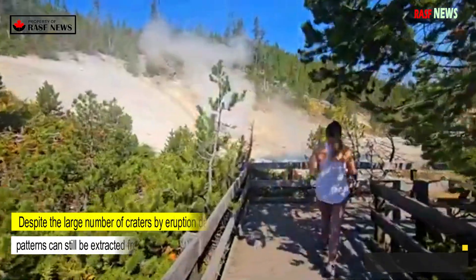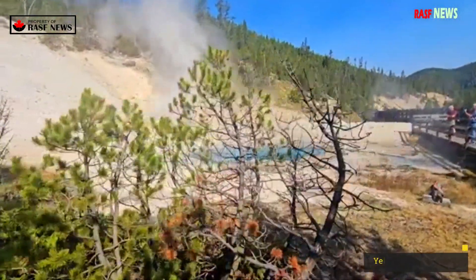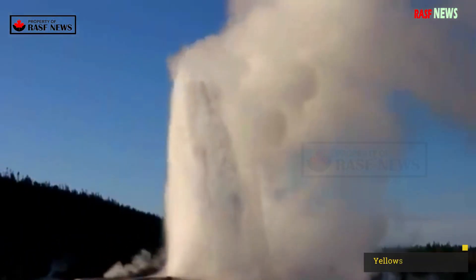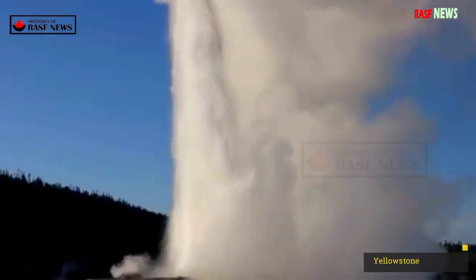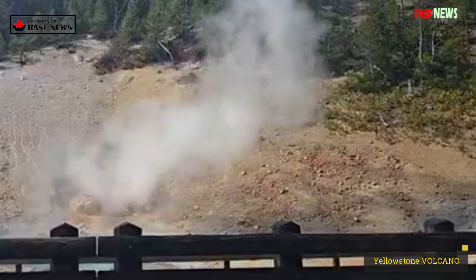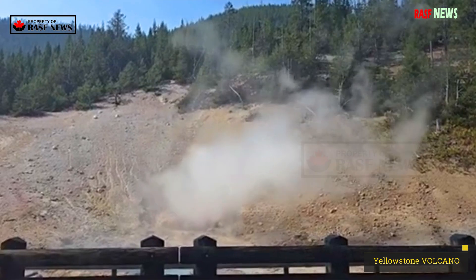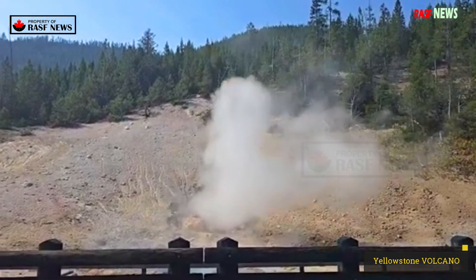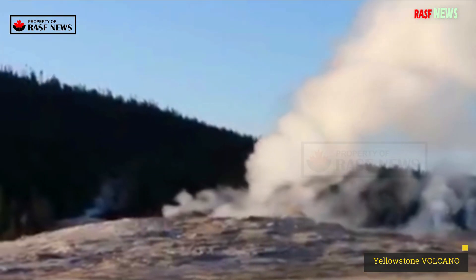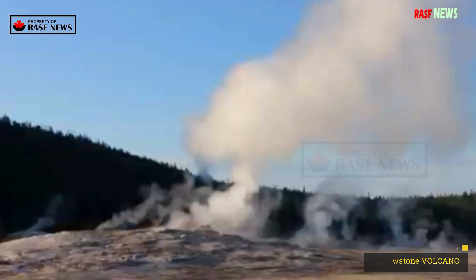Despite the large number of craters, some patterns can still be extracted from the data by eruption date and size. Small hydrothermal vents that create craters a meter — a few feet — wide or less can occur anywhere from once a year to several times per year. The largest craters are not random, as they could be triggered by external events such as large earthquakes or landslides that cause pressure changes in shallow hydrothermal systems.